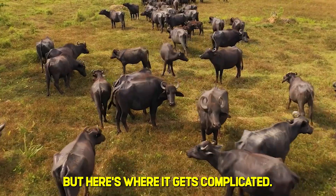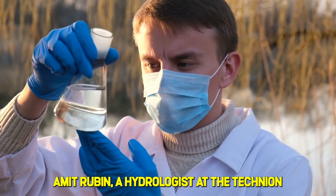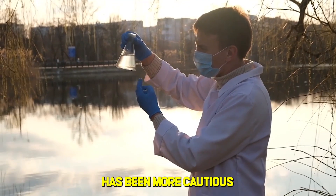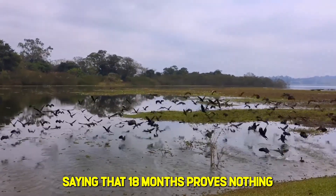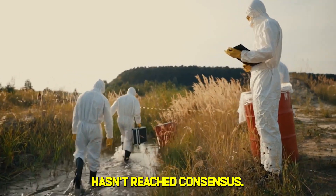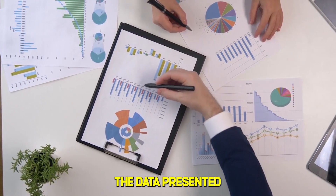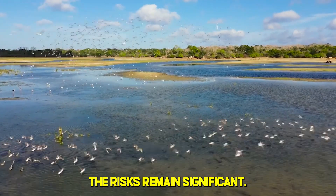But here's where it gets complicated. 18 months is not 10 years. Dr. Amit Rubin, a hydrologist at the Technion Israel Institute of Technology, has been more cautious in his assessments. He's been quoted saying that 18 months proves nothing, and we should ask him again in 10 years. The scientific community hasn't reached consensus. Peer-reviewed confirmation is still pending. The data presented at the International Wetlands Conference was preliminary. The risks remain significant.